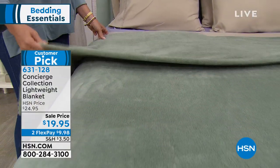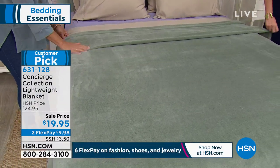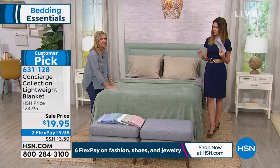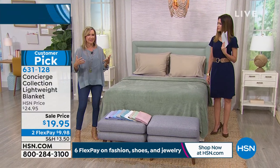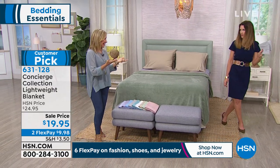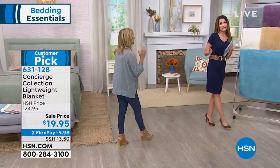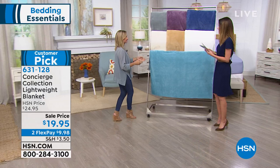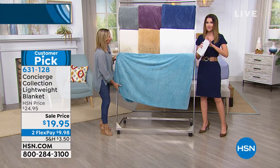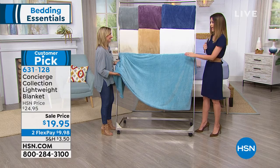They're not just limited to the bedroom — you want to grab some to throw on the couch. They're great for watching movies or hanging out. This is a sage, but it's a real dusty sage — a great color going into the fall. It's very transitional as we head into fall and winter. It's $19.95 for twin, full queen, and king or California king. That's less than a throw price for a full-size blanket for pretty much any size bed.